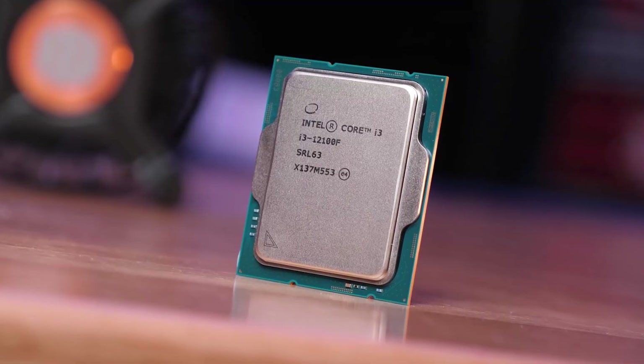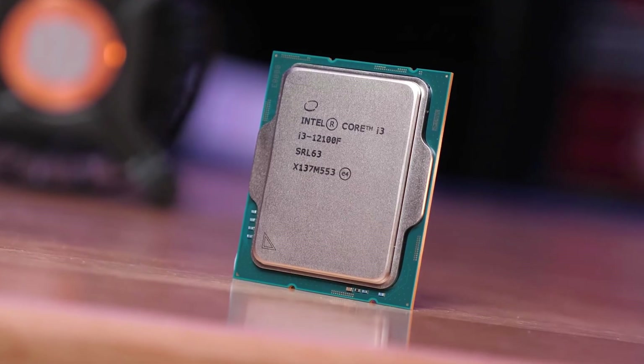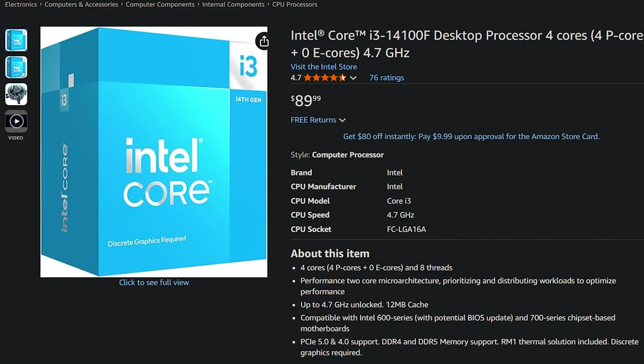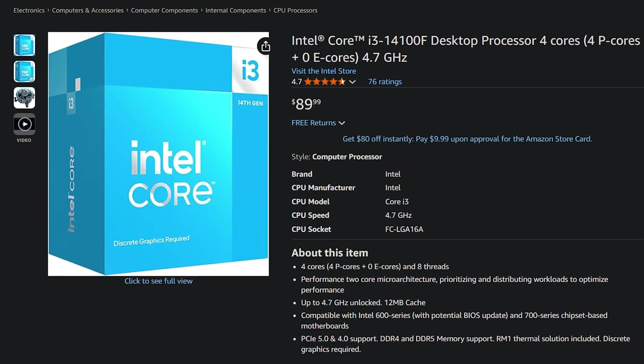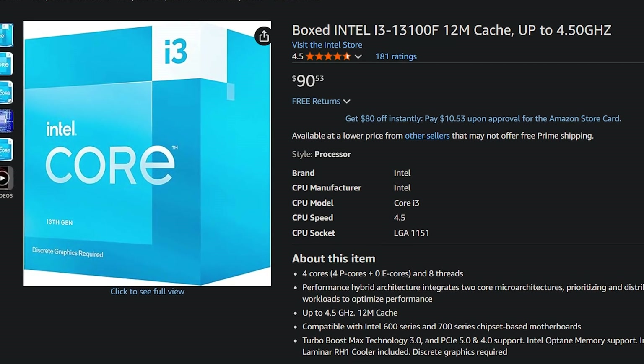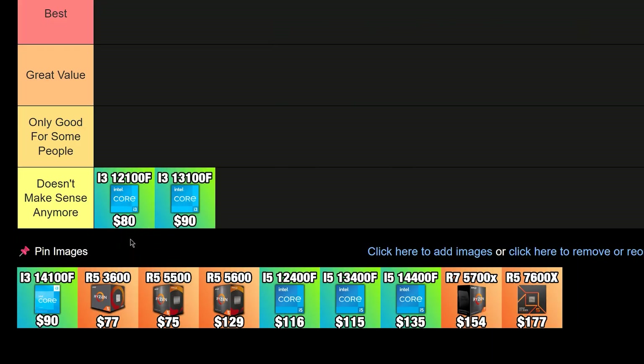The CPU itself is actually quite decent and you can pair it with very nice budget graphics cards, but for $80 it's just not worth it because for $10 more you can get the i3-14100F. That's why in my opinion it doesn't make sense to buy a 12100F or the 13100F, which is $90 as well. So you might as well go with the 14100F for the same price and get slightly faster gaming performance.